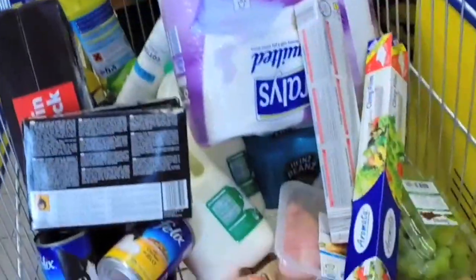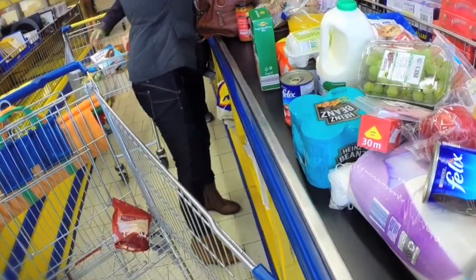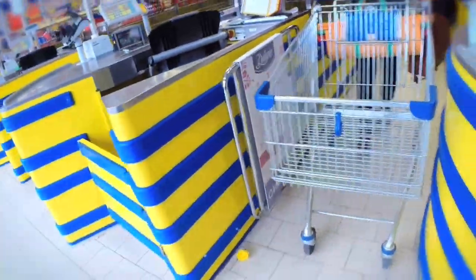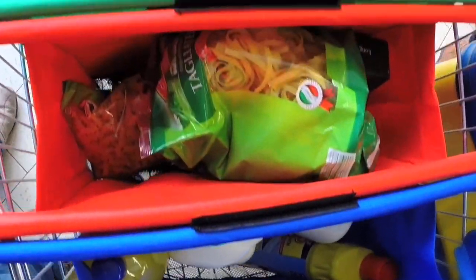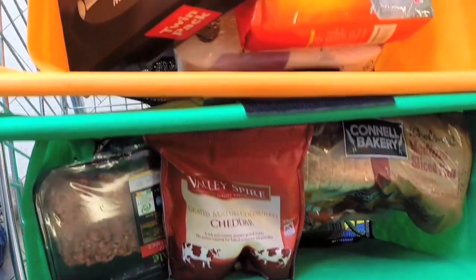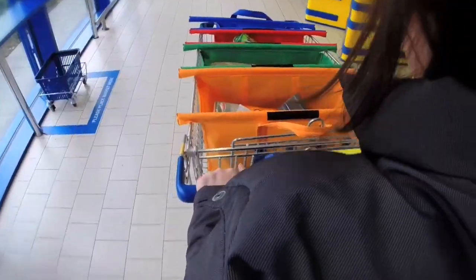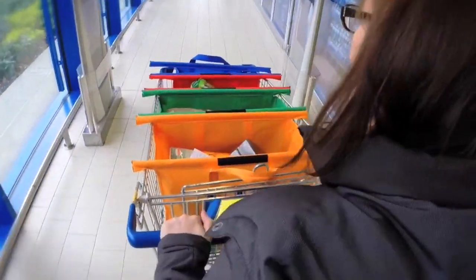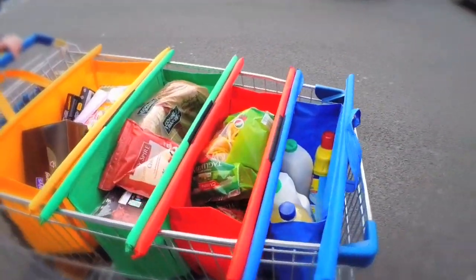Trolley bags come into their own when you get to the checkout. You get all your shopping and put it onto the conveyor, so you're left with an empty trolley again. On the other side of the checkout, you take your trolley bags that were hanging on the back and you simply rack them into the trolley. One simple movement spreads out the bags, giving you four bags open and upright so you can pack with two hands. That may sound very simple, but you've actually speeded up your packing process by at least 50%, because you've got that second hand free to pack.